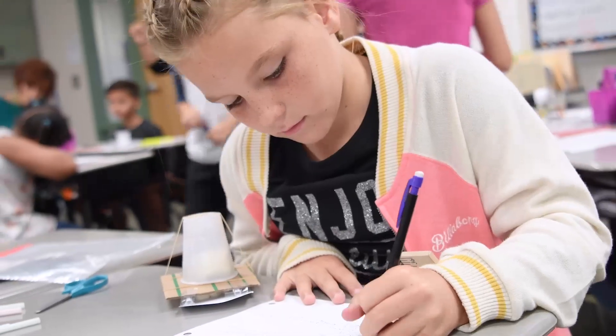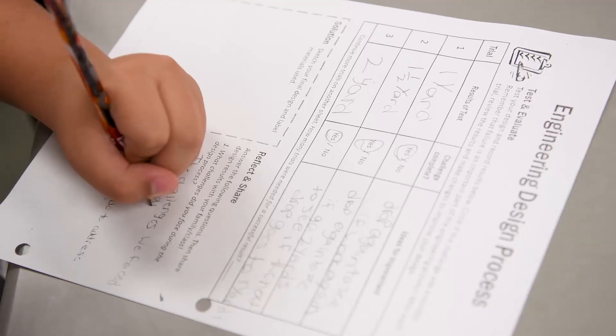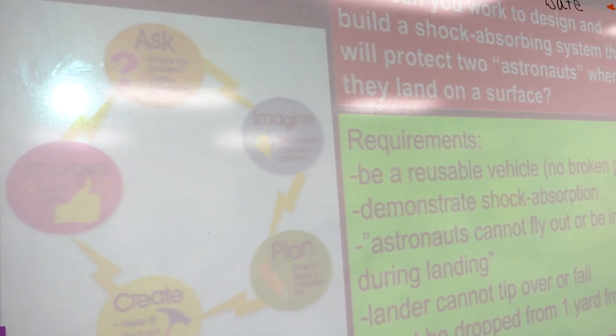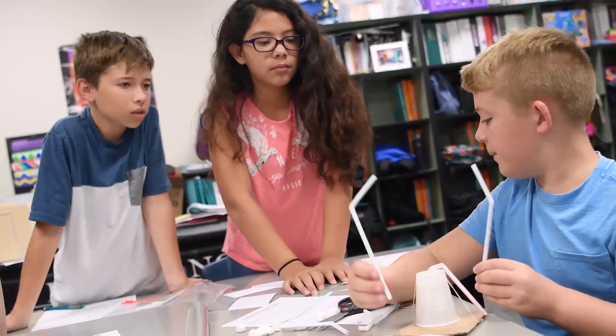The school has incorporated design thinking and the Stanford design process into STEAM education to provide a solution-based approach to solving problems. It allows students to take greater ownership in the problem-solving process. It's not spoon-feeding or memorizing countless facts — it truly is taking a look at something and trying to find out the answers why.